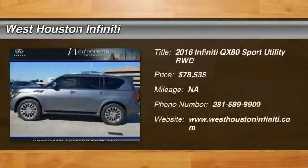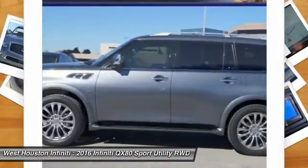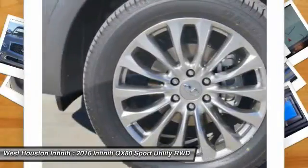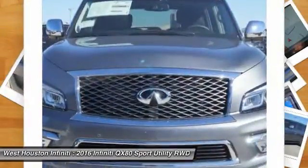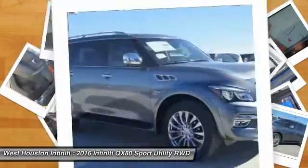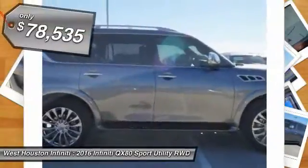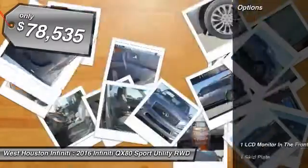2016 Infiniti QX80. If you are in the market for a full-size luxury SUV with all the latest technology to make driving easier, look no further than the Infiniti QX80. It packs a strong engine, excellent manners, and a well-equipped cabin. The QX80 is the most fuel-efficient of its kind and is priced below $80,000. Here are some of this vehicle's great options.